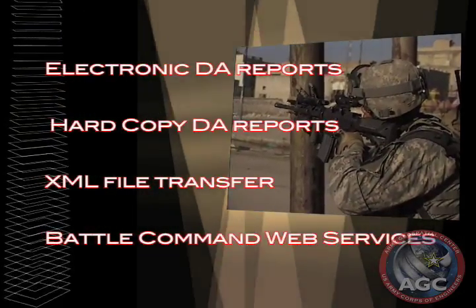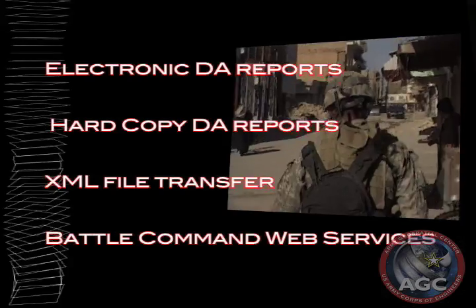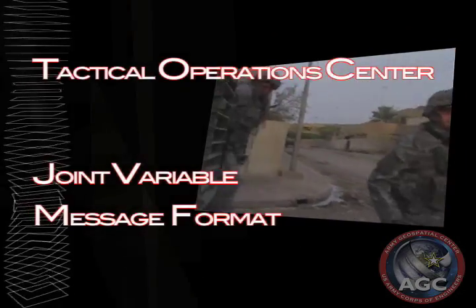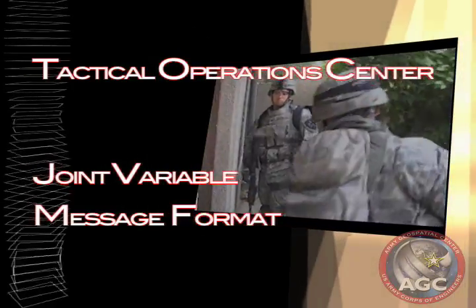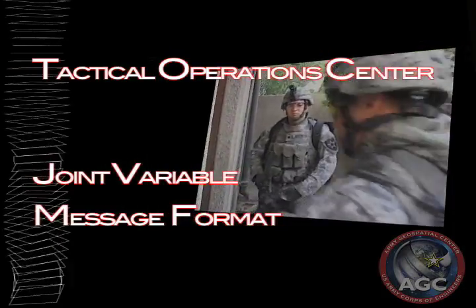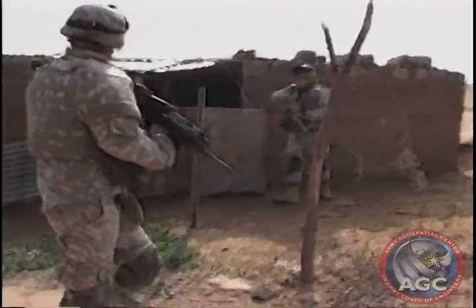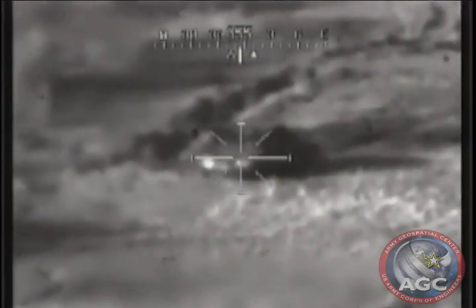Information will be disseminated via electronic or hard copy DA reports, XML file transfer, or through the Battle Command Web Services. The Tactical Operations Center, or TOC, can be updated immediately after soldiers finish conducting a reconnaissance via Joint Variable Message Format, or JVMF. At the TOC, this information immediately impacts the commander's decision-making process.